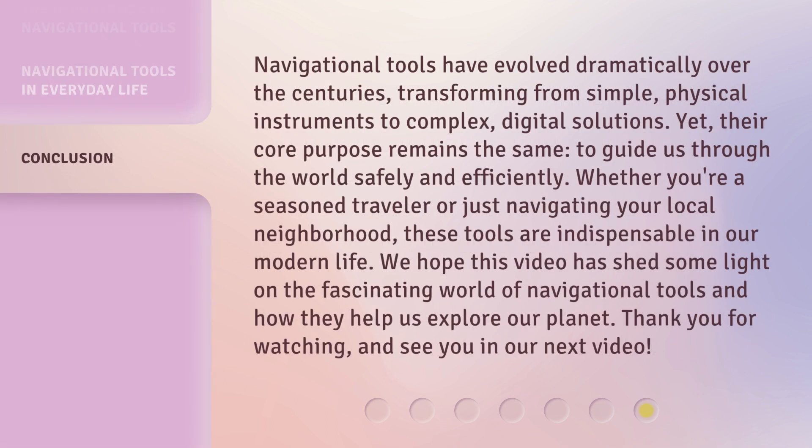Navigational tools have evolved dramatically over the centuries, transforming from simple physical instruments to complex digital solutions. Yet their core purpose remains the same: to guide us through the world safely and efficiently. Whether you're a seasoned traveler or just navigating your local neighborhood, these tools are indispensable in our modern life. We hope this video has shed some light on the fascinating world of navigational tools and how they help us explore our planet. Thank you for watching, and see you in our next video.